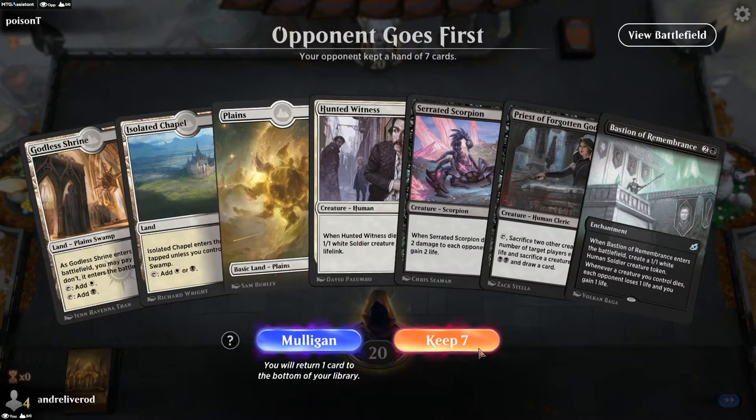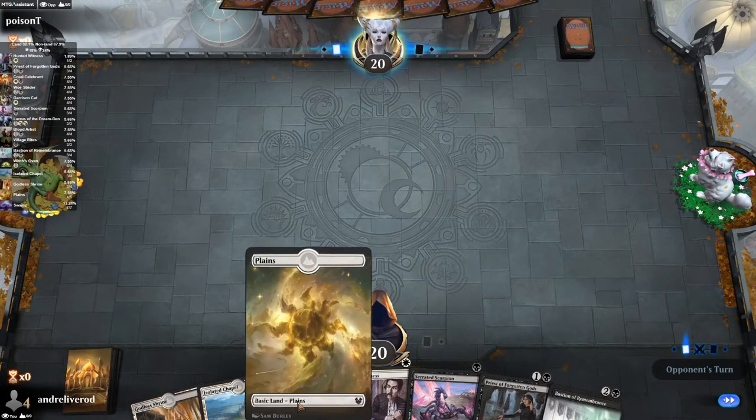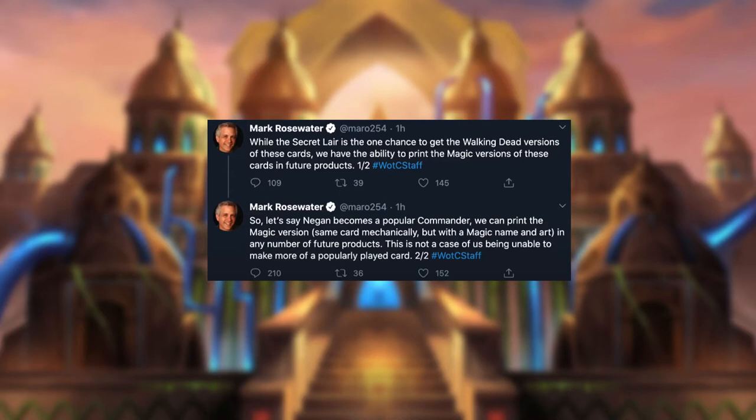There has been a lot of backlash. A lot of people have said that this is super bad for the game, they won't buy the product, and the general faith in Wizards is down. Mark Rosewater has come out and said that while the Secret Lair is the one chance to get the Walking Dead versions of these cards, they have the ability to print them again in future products. He also says that if cards like Negan become a popular commander, they can reprint the same card mechanically but with a Magic name and art.